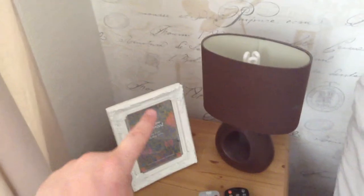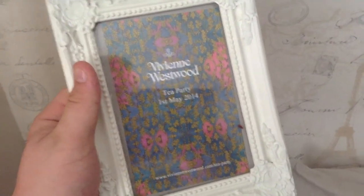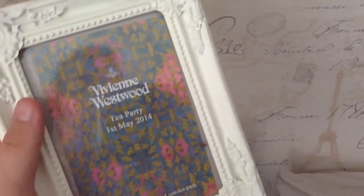On my bedside cabinet: the TV remote, a lamp from Asda that I've had for quite a few years. Pride of place on my bedside cabinet is my invitation to the Vivienne Westwood tea party, which was held on the first of May. As you all know, I bought a Vivienne Westwood bag last month.